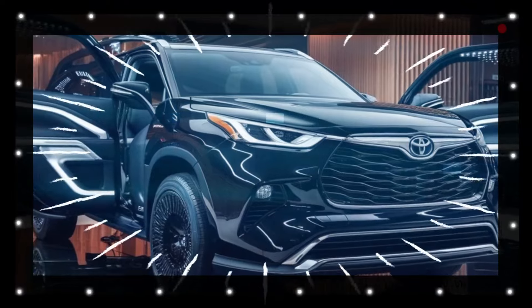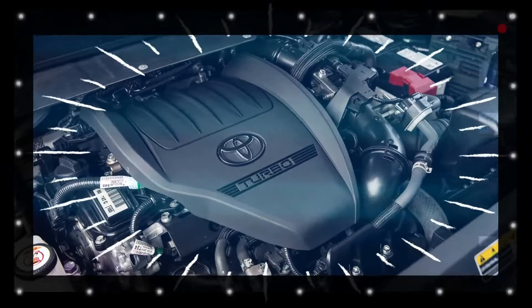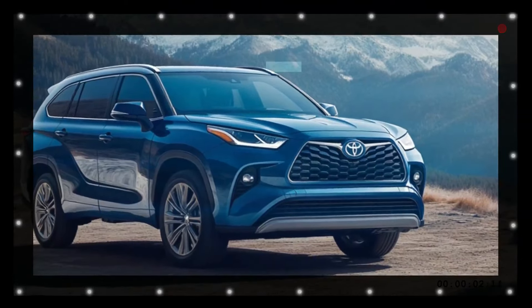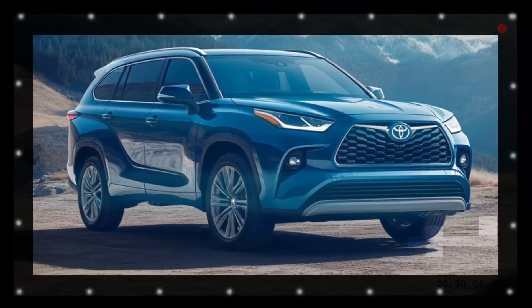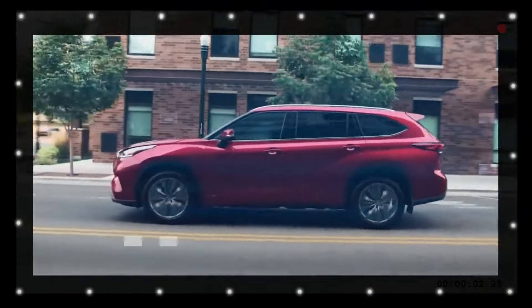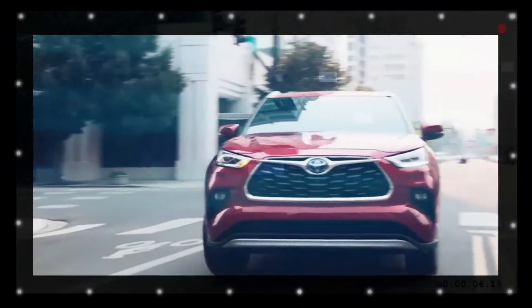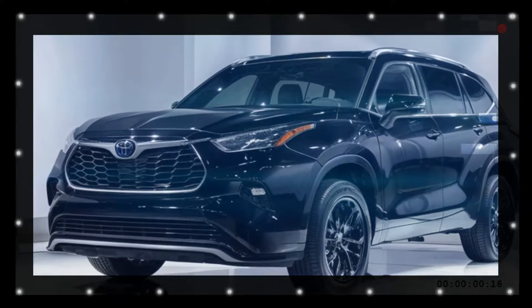In 2023, engineers replaced the V6 engine, sacrificing power for better mileage. Moving forward, the 2025 Highlander hybrid pairs a 2.5-liter four-cylinder engine with dual electric motors, producing 243 horsepower. Its continuously variable transmission (CVT) allows for seamless transitions between front- or all-wheel drive configurations.